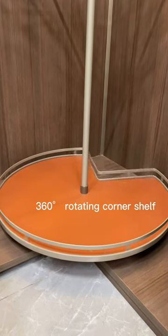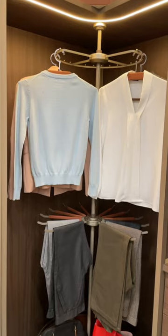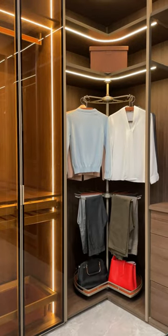Install a rotating corner shelf for storing bags and hats. Follow me for more information on the whole house hardware.